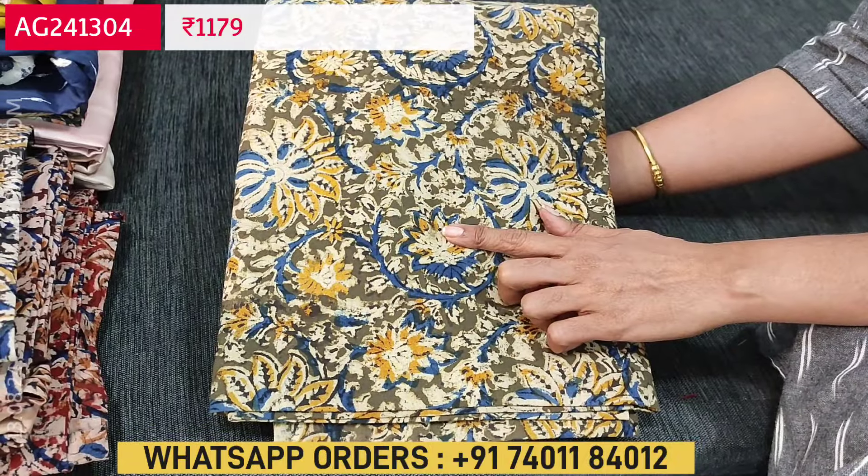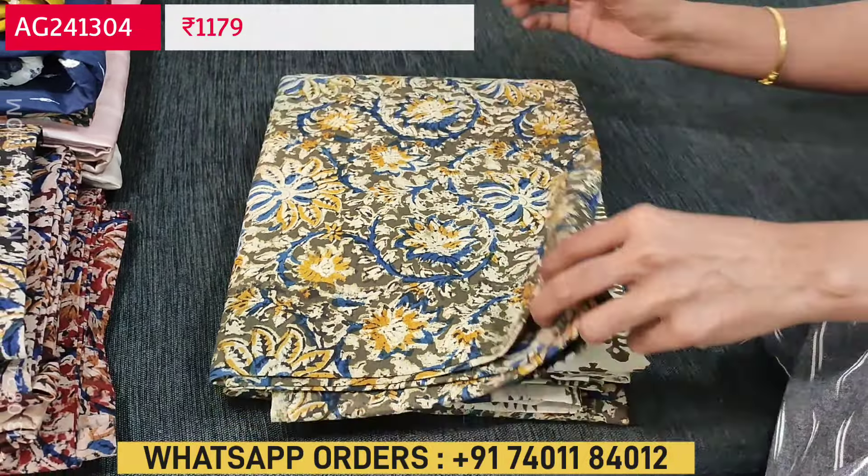Next it's going to be an office wear collection — a traditional hand block printed kalamkari dress material. The base color is dark olive green. It's a little thicker fabric, so lining is not needed as the fabric is not transparent. The bottom is also block printed, and the dupatta is a block printed pure soft cotton dupatta. This kind of block print design comes all over. The cost of this set is 1179, and tapings have to be done for the edges of the dupatta.